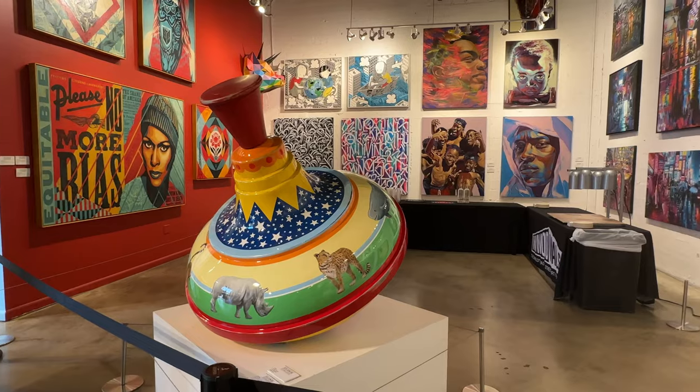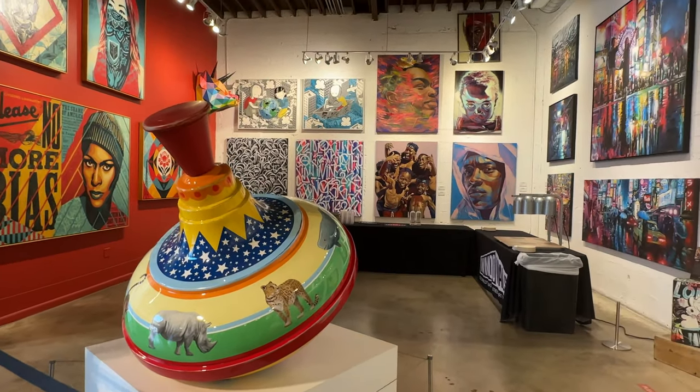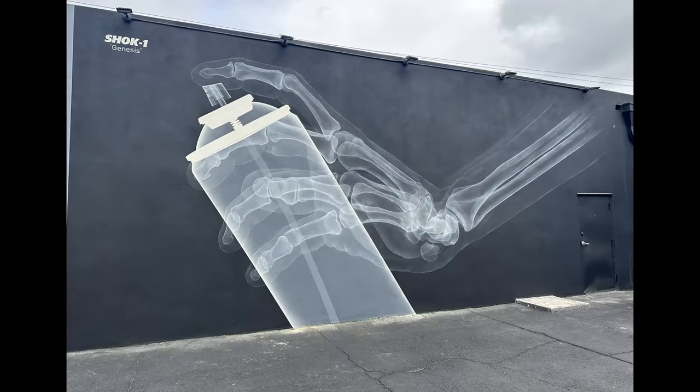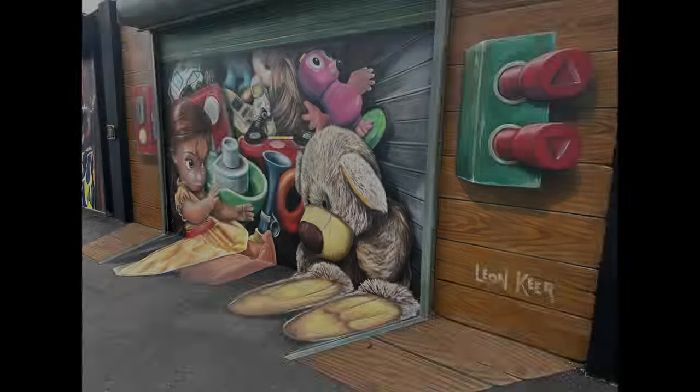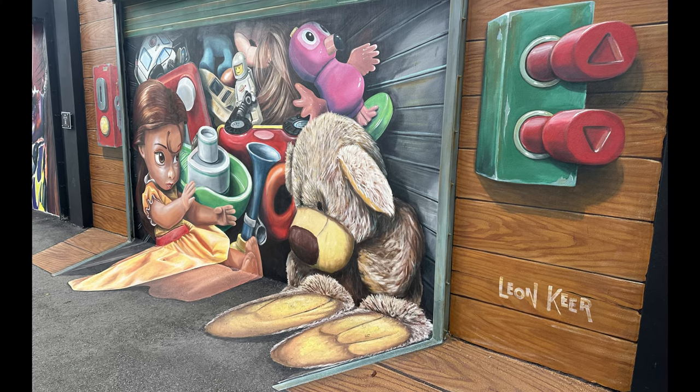It's important to know that some of the artwork is redone annually. They actually whitewash the wall and start all over again. So you can actually come and visit every single year and see something a little different.